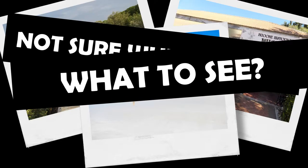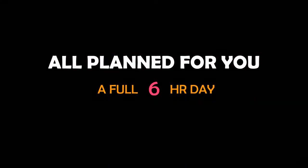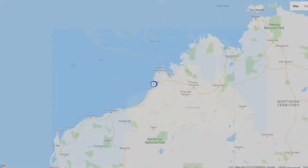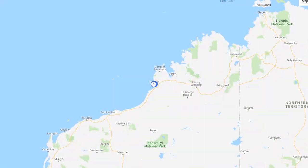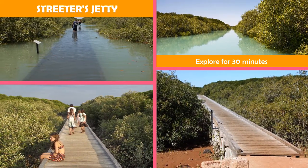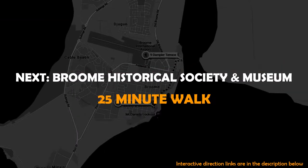Not sure where to go or what to see? Let's explore Broome. A busy day spent exploring must-see attractions, including Streeter's Jetty, Broome Historical Society and Museum, and Cable Beach.